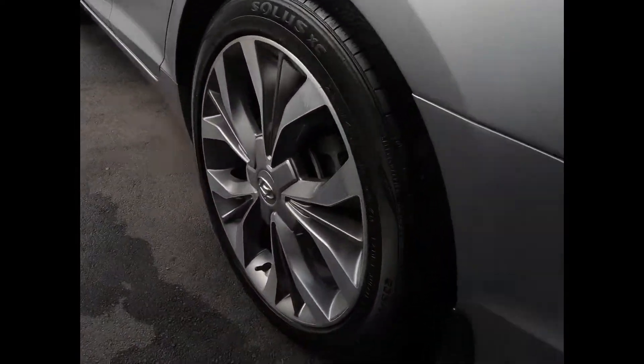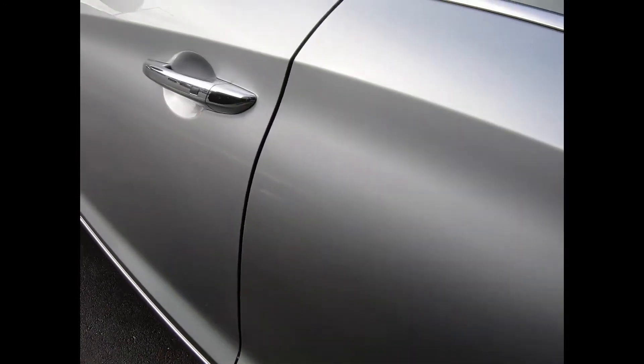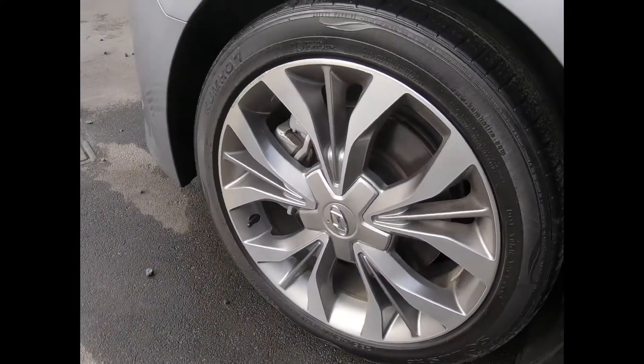Down the left, it's just as good. Left rear tyre and alloy — full set of Kumho tyres. Down that left side, spotless.